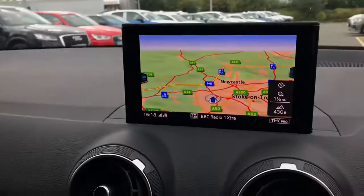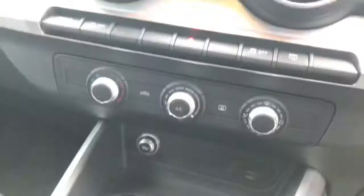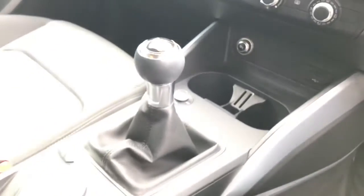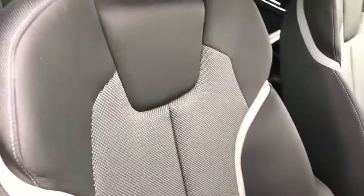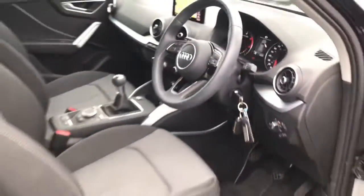The MMI display with MMI navigation system is included, along with manual air conditioning and front sport seats finished in cloth upholstery. For more information, please give us a call on 01782 488205. Thank you for watching.